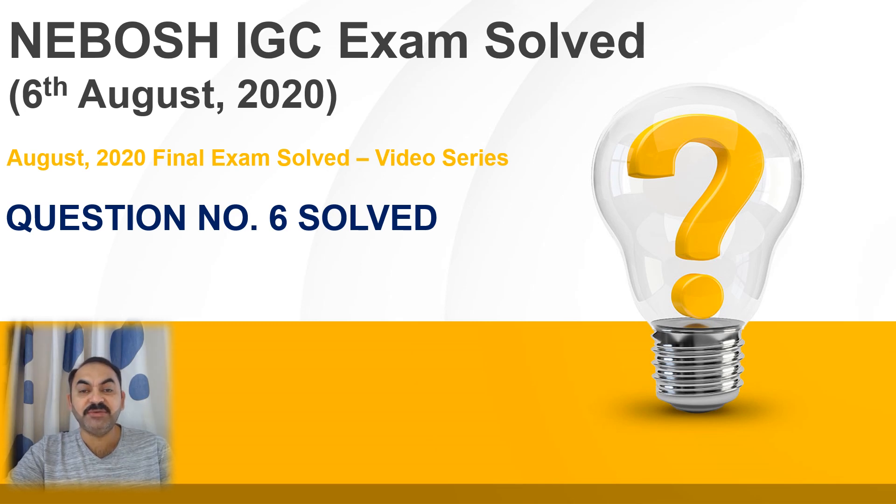Hi, good afternoon friends. Today we are going to solve question number six in the series of videos and we'll be looking at how to solve such questions in the exam. So let's start.